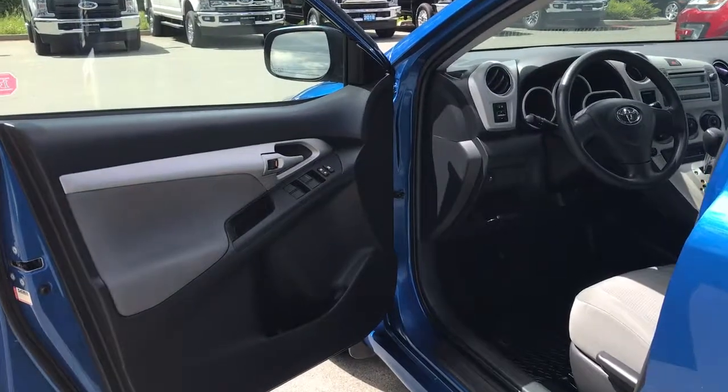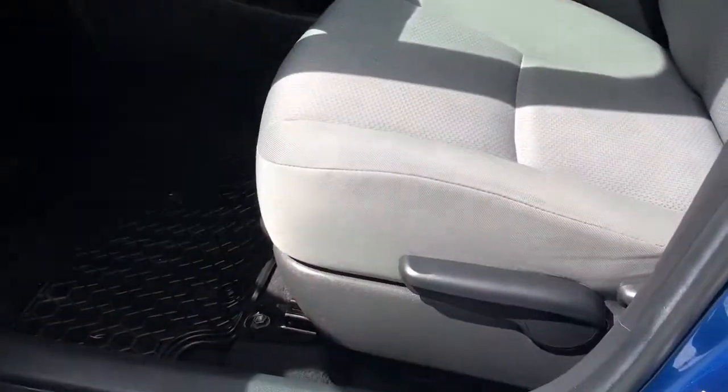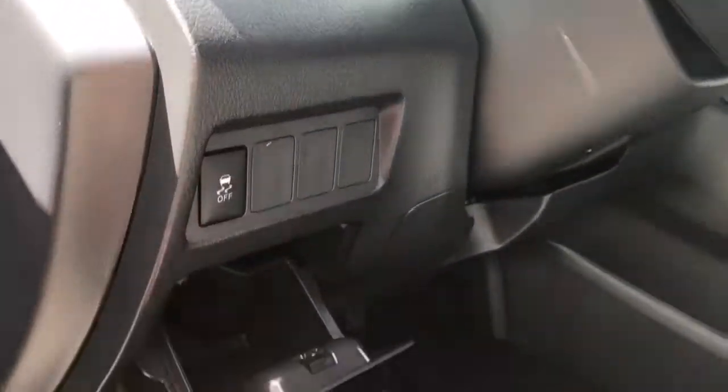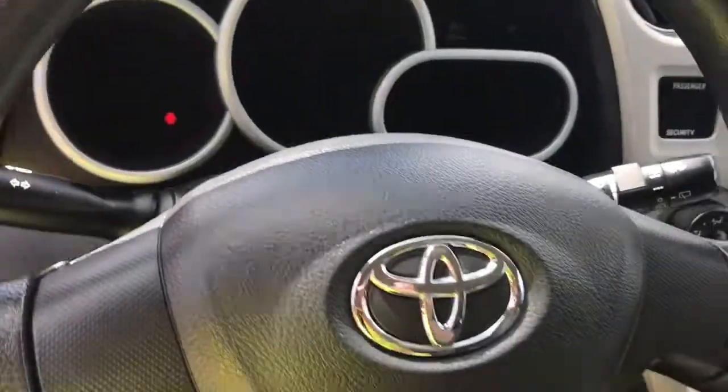Storage, cup holder, and speaker in the door, as well as powered locks and windows. The driver has a manually adjusted seat. Off to the side there are your lighting controls, powered side view mirrors, traction control, and a storage bin that can sit flush with the dash. Your steering wheel can tilt and telescope.